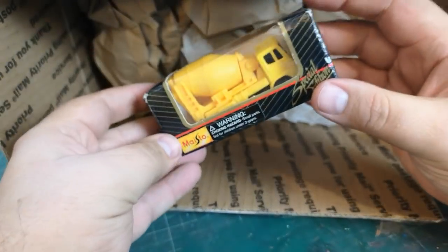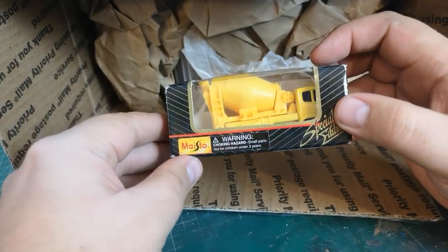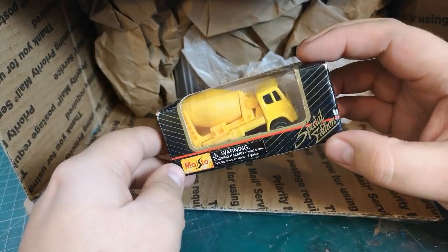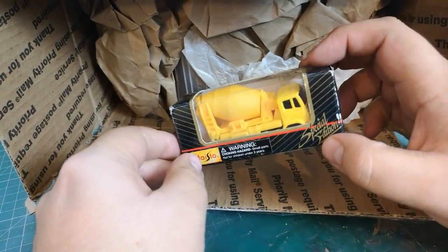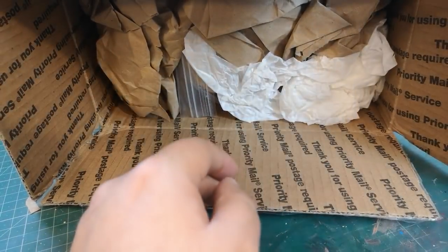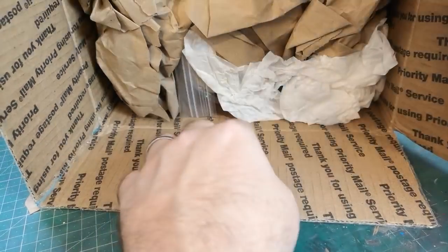First up — a little sweet thing, a special edition Maisto. I don't have any Maisto. I guess these are more modern things, but certainly for collectors it's in obviously brand new, unplayed-with condition and I shall be keeping that with my boxed-up stuff, just trying to find a home for it.